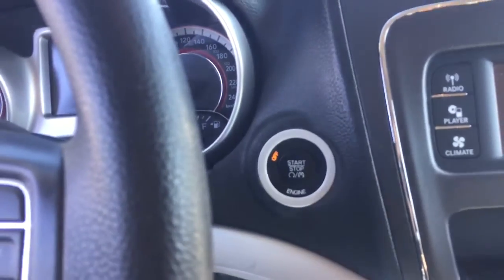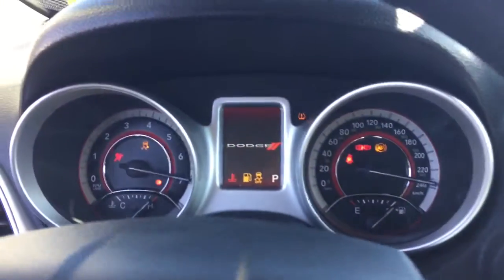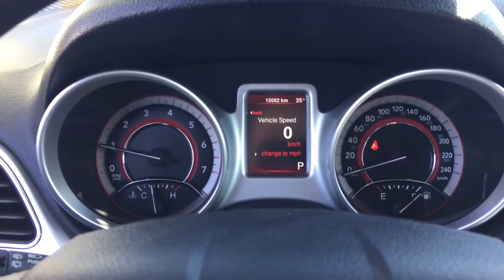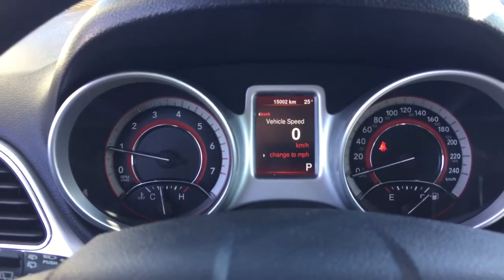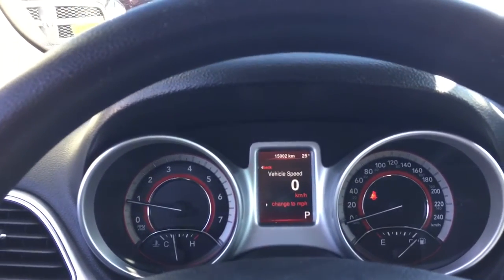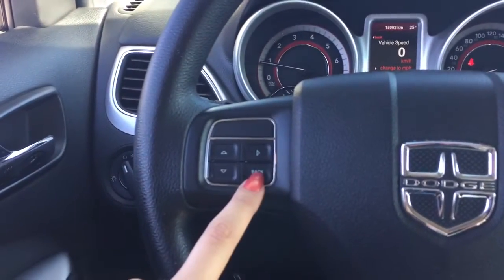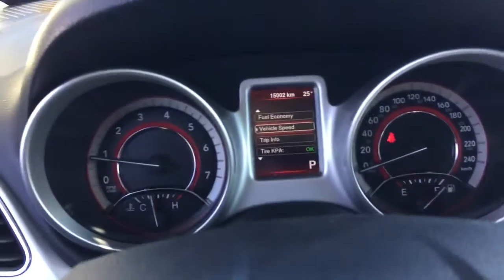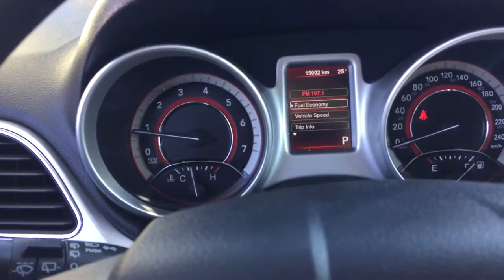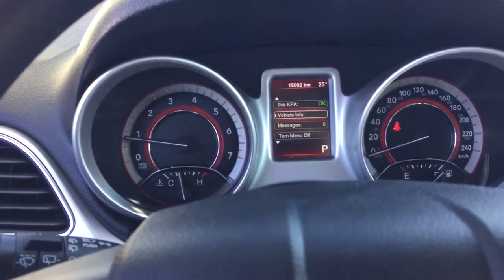This Journey is a push to start — place your foot onto the brake and press the button to start it. As you can see, we only have 15,002 kilometers on this vehicle so it is still within its warranty. Come talk to one of our knowledgeable product advisors about what that means for you. Our cluster here can be customized using these buttons — press the up arrow to look at your fuel economy, vehicle speed, trip information, radio station, and you can even turn your menu off.